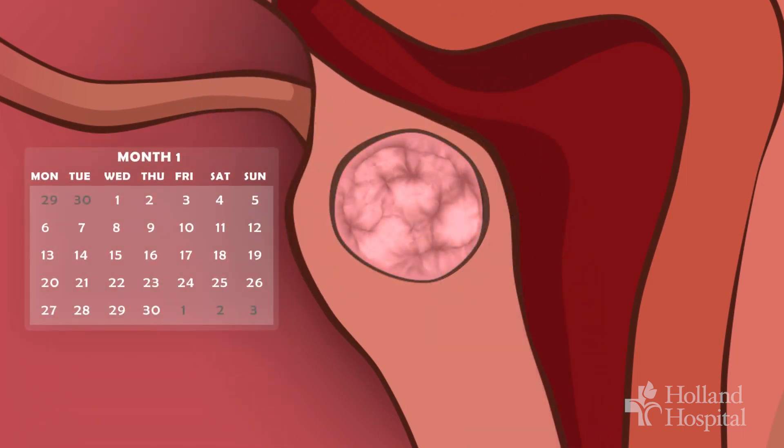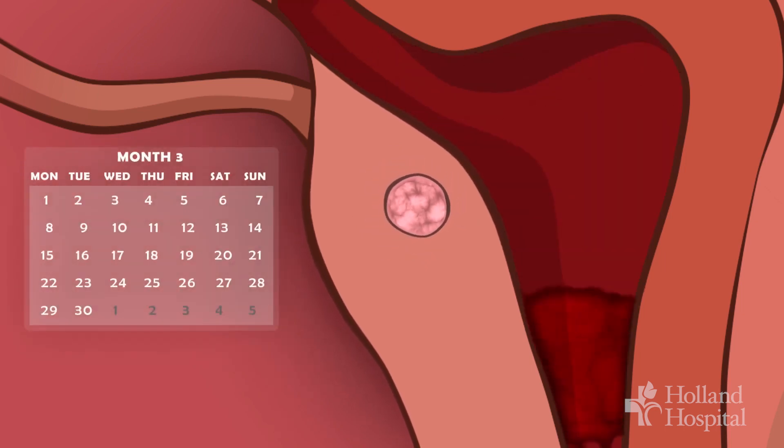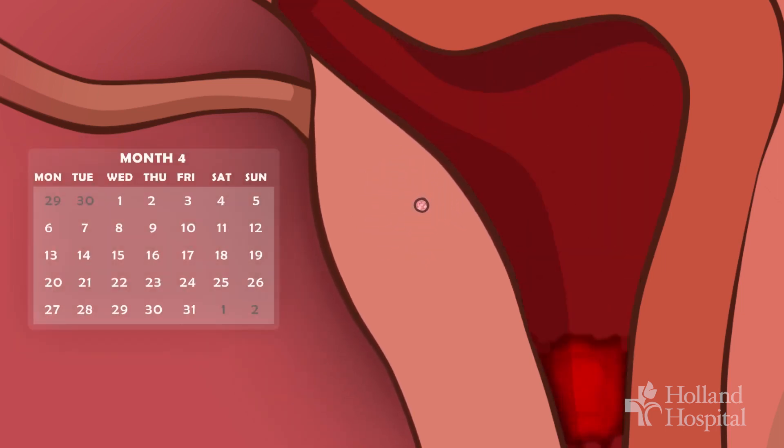It also continues to decrease the size of fibroids over time, with a peak around three months — so you can continue to get the benefit from the procedure even after it's done.